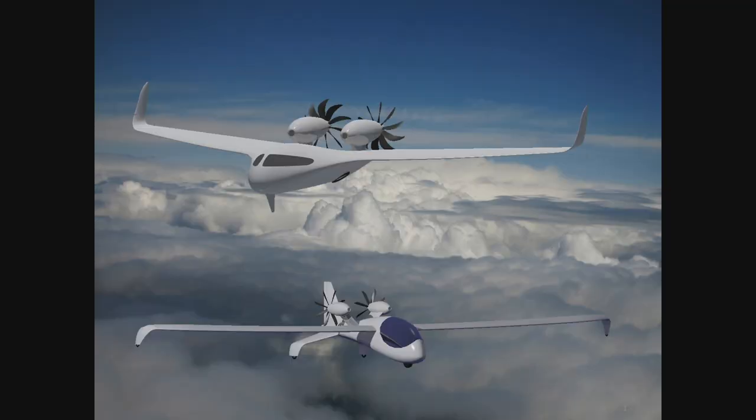Today, manned electric aircraft — or more correctly, inhabited electric aircraft — are occupying the skies for more than an hour. And it's only a matter of time before the specific energy of batteries, whether they take the form of chemical, nuclear, nano, or some other way-out method, will support faster and larger all-electric aircraft.